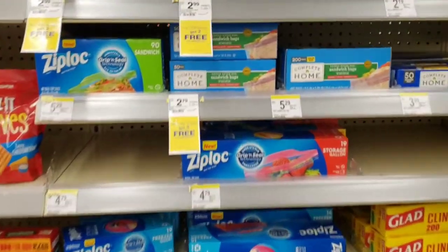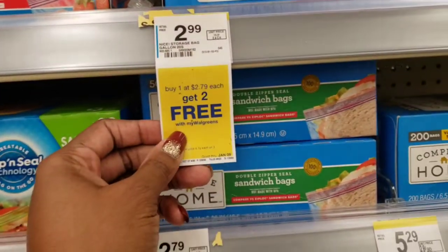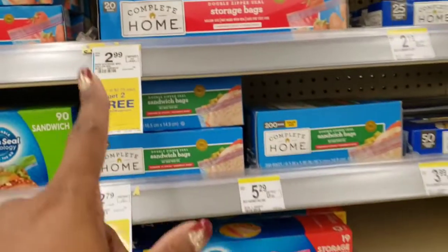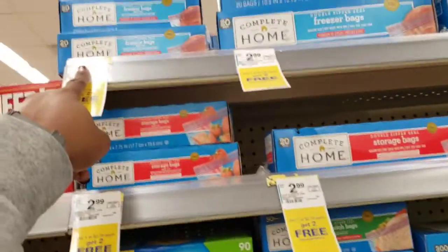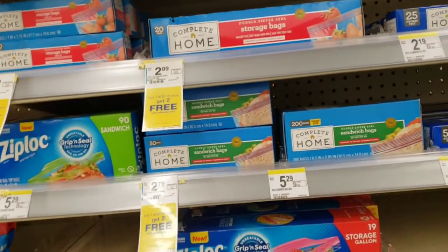Another really good deal — I'm not taking advantage of it because I already have quite a few storage bags — but the Complete Home products have a buy one get two free offer. Some are $2.79 and some are $2.99, so just make sure you pay attention to the prices. If you need storage bags, take advantage of that deal.